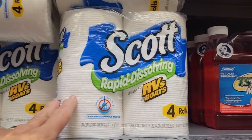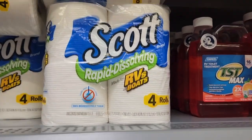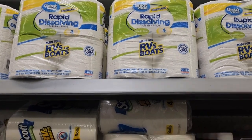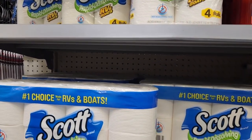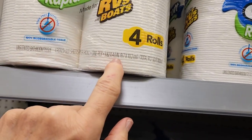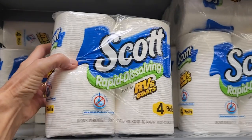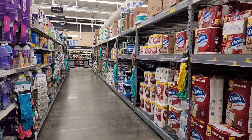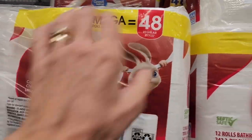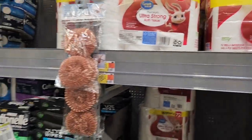A lot of people buy the RV-specific toilet papers for RVs and for marine, for boats and everything — rapid dissolving, the whole deal. But we found that it didn't really dissolve all that well compared to regular toilet paper that is septic-safe. It's a lot cheaper to buy that. This little four-pack — you look at how many rolls you get and how many inches — it's $3.48 for a little four-pack. All you have to look for is septic-safe, and it usually comes out a lot cheaper than the RV-specific toilet paper.